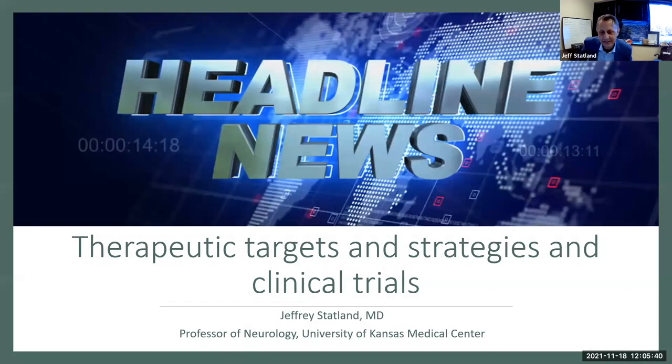Thank you to the FSHD Society and everyone joining for this opportunity to share thoughts on therapeutic targets and clinical trials. The pace of development in this area has been remarkable, with a steady stream of advances in our understanding of FSHD and in how to run clinical trials. We're really at a transition point, where the conversation has switched from what causes FSHD to how we can treat it. Many of the advances required to design and run clinical trials will also fill gaps in our general knowledge of FSHD.